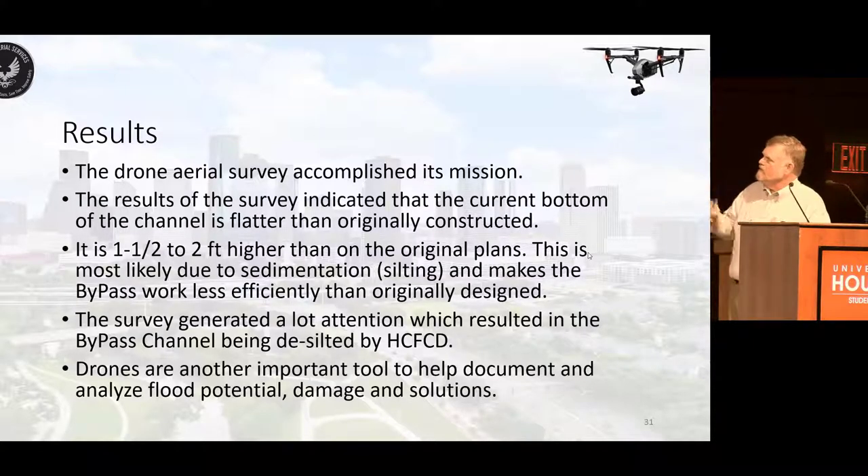Wrapping up — the drone aerial survey accomplished its mission. The results indicated that the current bottom of the channel is flatter than originally constructed. It is one and a half to two feet higher than the original plan. This is most likely due to sedimentation or silting, which makes the bypass work less efficiently than originally designed — keep in mind the flooding history of this area. The survey generated a lot of attention, which resulted in the bypass channel being desilted by the Harris County Flood Control District. The key message I want you to take away: drones are another tool. Some people think they're toys, but they're real working tools and can be very useful for this type of work.